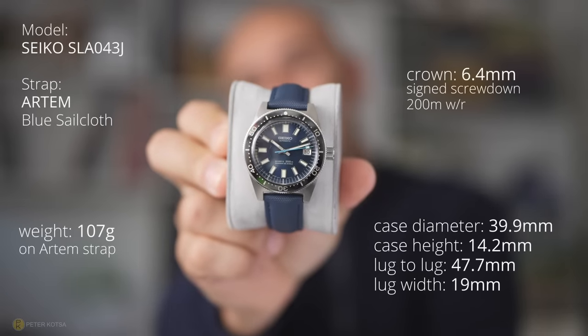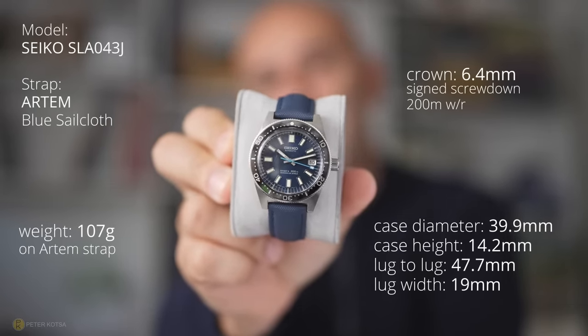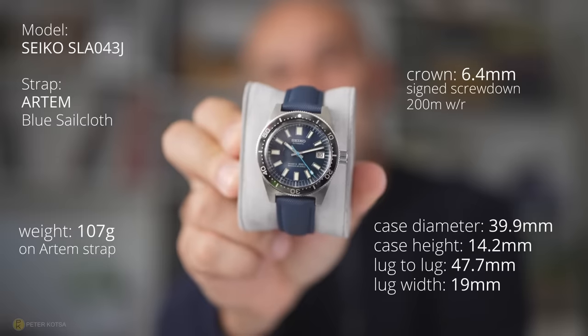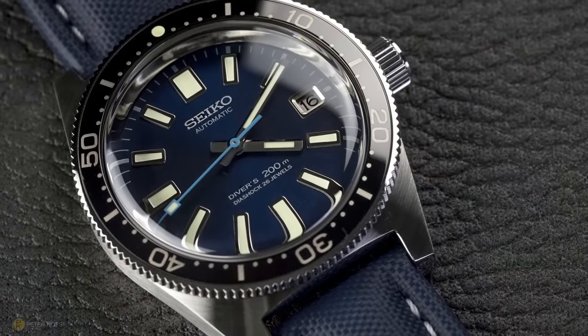In no particular order, but this is my favorite watch — this is the Seiko SLA 043. I absolutely love this watch. I think it's wonderful, it's beautiful. I've got it matched up on an Artem strap, as you can see. A really nice piece. For me, it just seems to tick all the right boxes. Love this watch — my pride and joy. It's not the most expensive, it's not the cheapest, but I absolutely love everything about it.